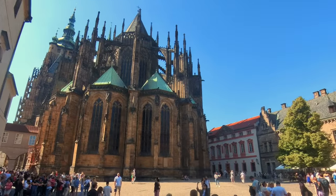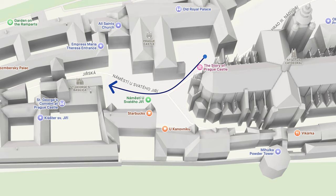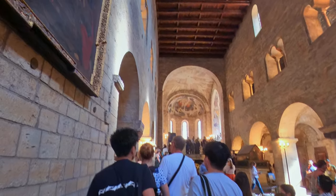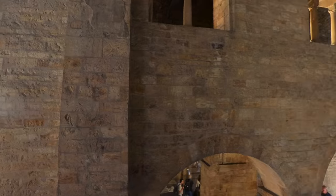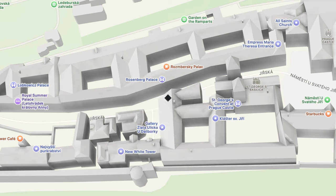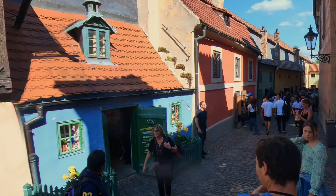Behind the cathedral is St. George's Basilica, with St. George's Convent next door transformed into an arm of the National Gallery. The Basilica is one of the oldest and most significant buildings in the castle, founded in 920, featuring a flat wooden ceiling and minimal decoration highlighting its Romanesque origins. The altar is extremely simple and elevated. There are several side altars dedicated to various saints, including St. Ludmilla, grandmother of St. Wenceslas. We then walk down past the Rosenberg Palace to a shopping area with lots of shops and souvenirs.